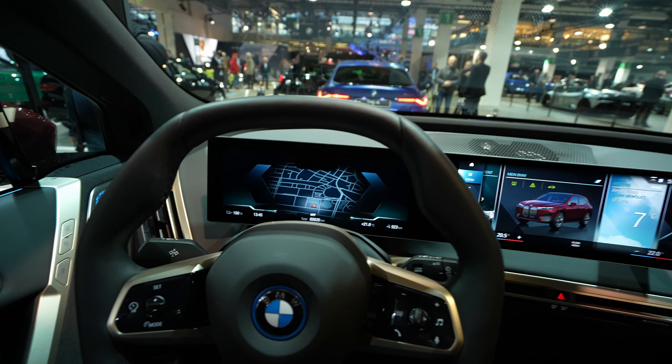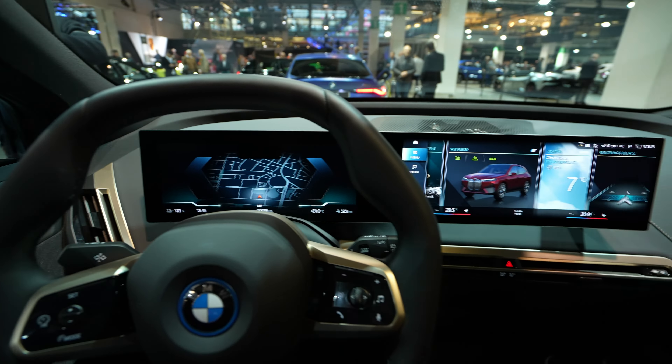Welcome back to a new video. Today I'm inside the BMW iX full electric and I want to show you the multimedia system — the new multimedia system from BMW. Stay close to see it now.